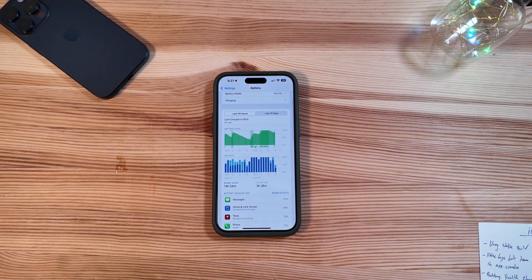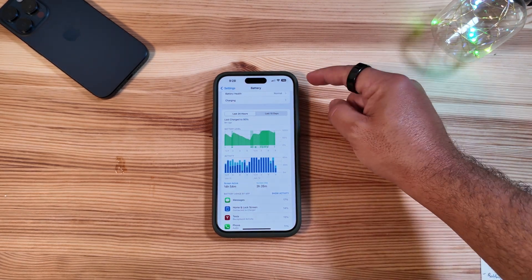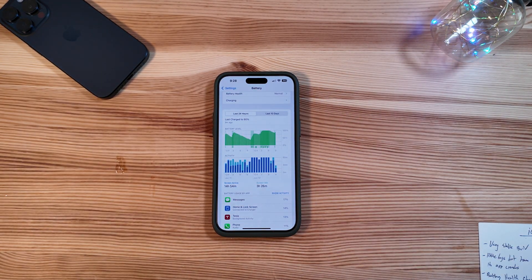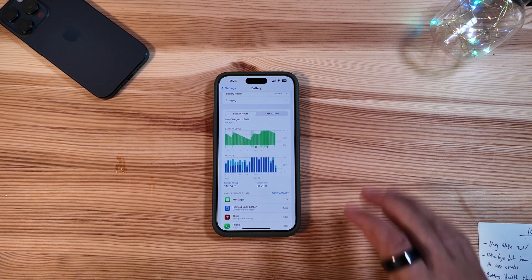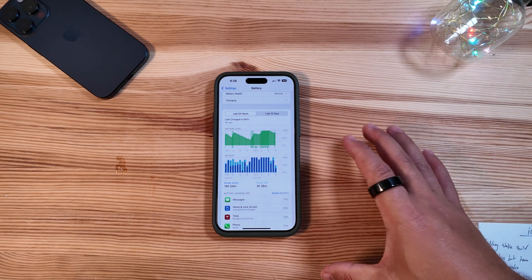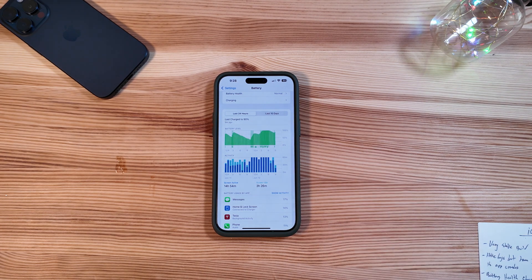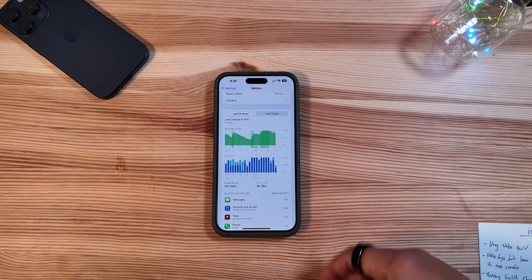The battery life itself has been decent — okay, but not as good as it was on iOS 17. Not surprising since it is a beta, but it has not been terrible. We're at 90% right now. We unplugged around 7 a.m., so about two hours in and we lost 10% — not great. It has been dependent on the day. If you want to install this and you're concerned about battery life, it is decent — just not what you had from prior builds.